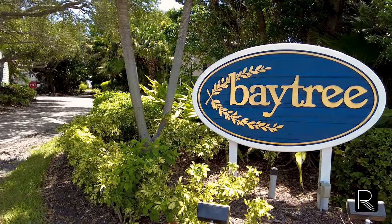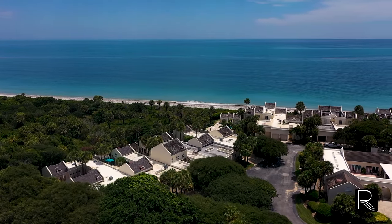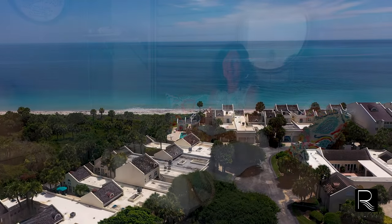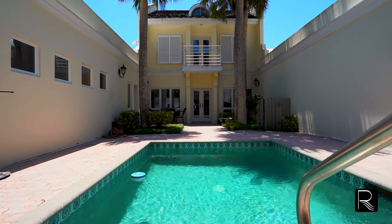Have you ever wanted to be part of a community but still have your own privacy? Welcome to Baytree. I'm here at 8430 Poinciana Place at the northern end of Vero Beach's Barrier Island, and I am sitting in our private pool cabana in our secret courtyard here at this beautiful condo. It is like its own little oasis.